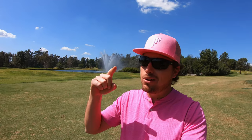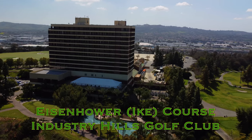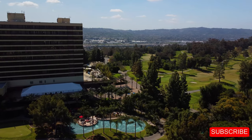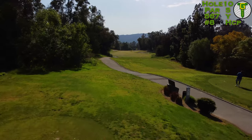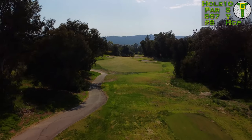Hi everybody and welcome back to the channel. Welcome back to another course vlog. This is round two out here. We're back at Industry Hills, the Eisenhower course — a beautiful track just outside of Los Angeles. Don't forget to click the subscribe button down below if you haven't already; I'd love to have you back here week after week. And here we go with hole number 10, starting right off next to the clubhouse, next to the 18th green and the first tee as well.